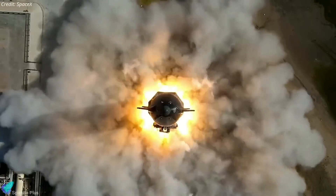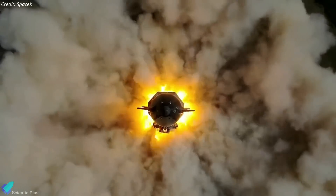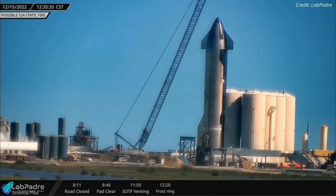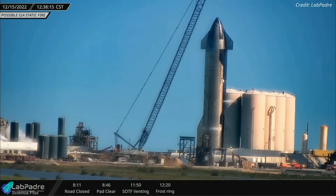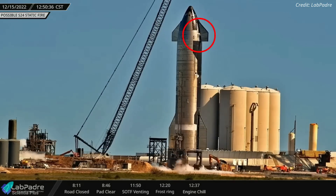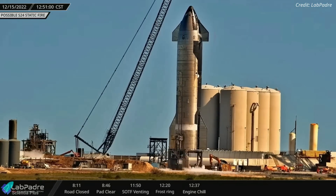After several weeks of repairs and upgrades, Starship 24 resumed its pre-launch tests at Starbase. On Thursday afternoon at 12:22 pm, teams began loading propellants into Ship 24 in preparation for the static fire test. Vents were observed from the nose cone during propellant loading, indicating that header tanks were filled with propellant.